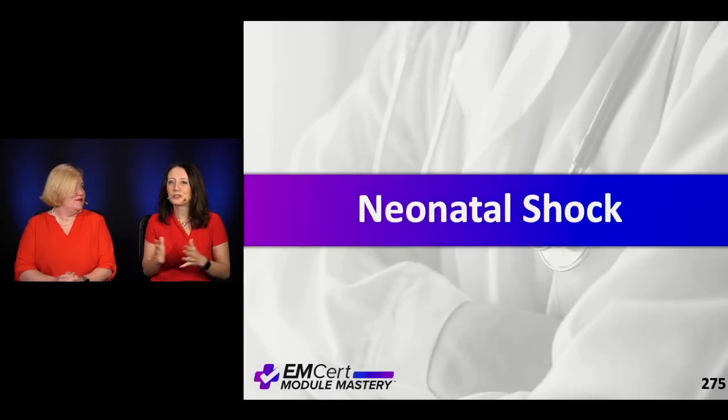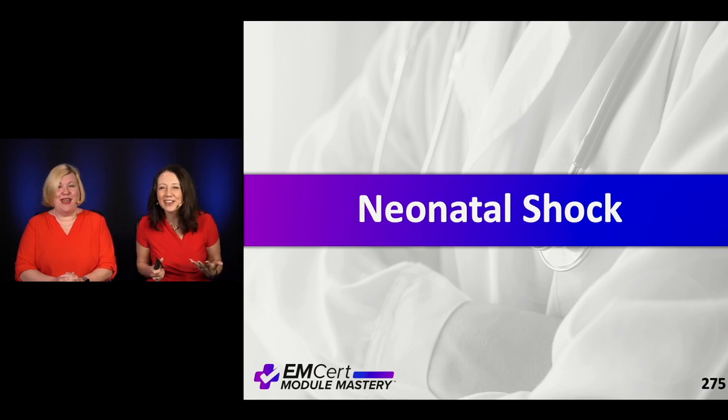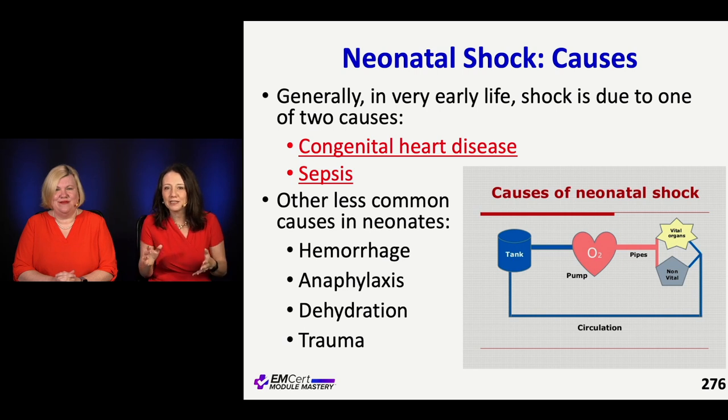Next topic: neonatal shock. In general, shock in the neonate is sepsis, sepsis, sepsis — and then think about something more rare like congenital heart disease or even inborn errors of metabolism. But often it's sepsis plus congenital heart disease. So always think about sepsis and always treat for infection, because little ones are at significant risk for infection.